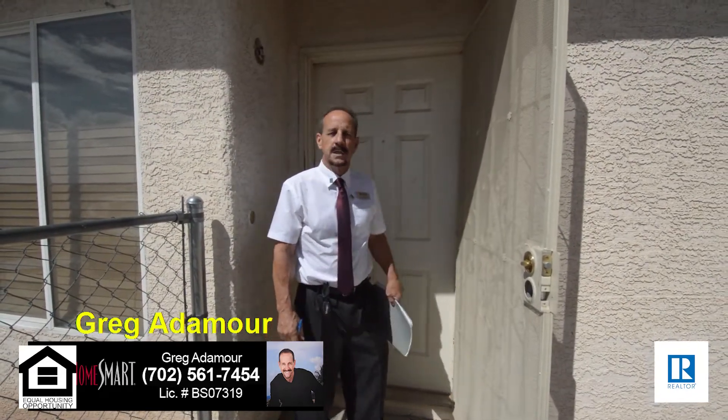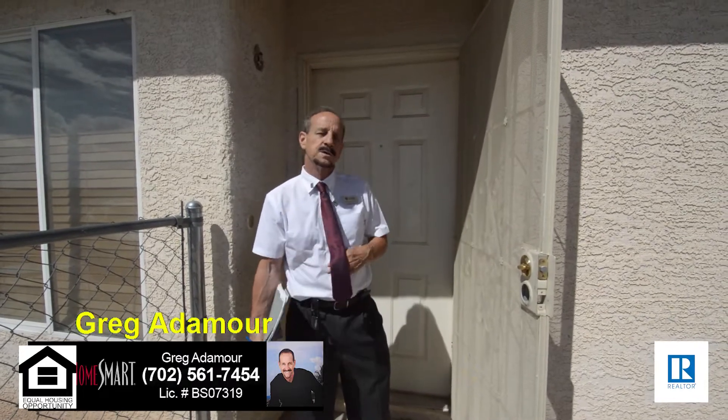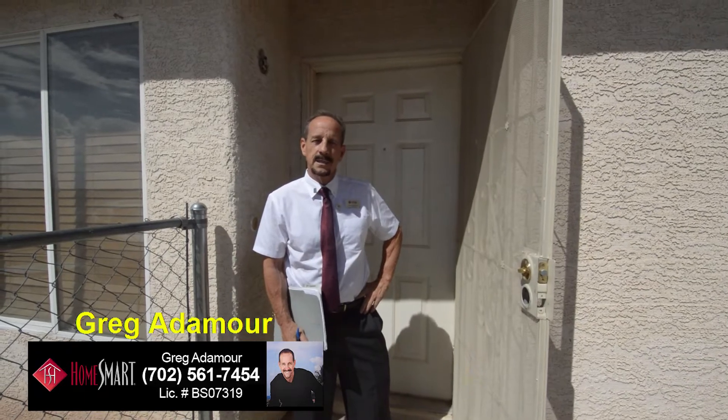Greg Atimore presenting a new listing on Sunrise Mountain. It has a beautiful view of the city. It's almost 1,400 feet, one story, no HOA. It needs a little TLC, but it's a great price. Come on in and take a look.